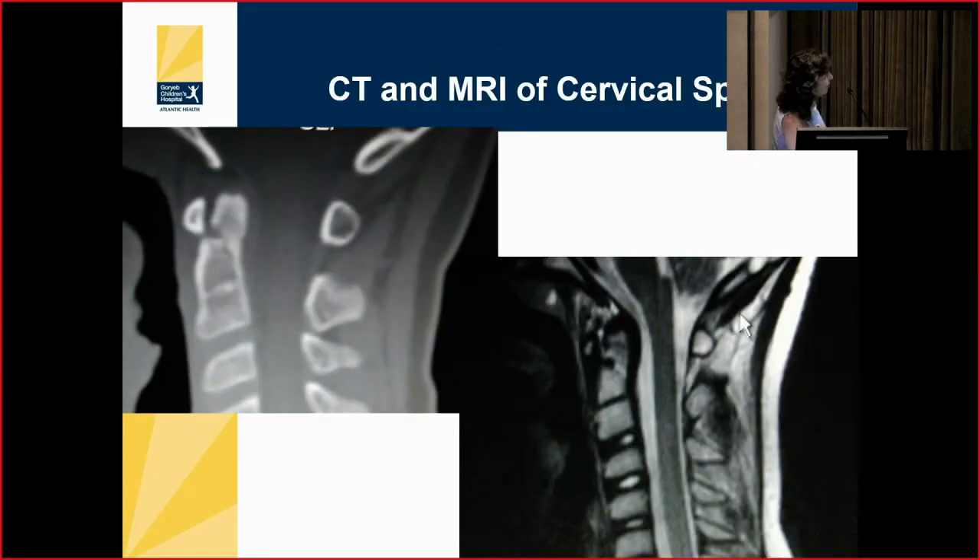On MRI for a child with subluxation, you can see the spinal cord with spinal fluid in front and behind it. You might see some signal changes from ligamentous inflammation, but you really don't see bone anatomy as well as on a CT scan. However, a CT scan can show even a small fracture of the tip of the dens.